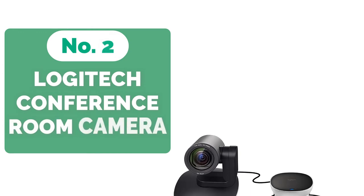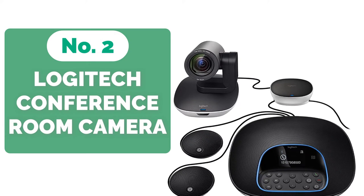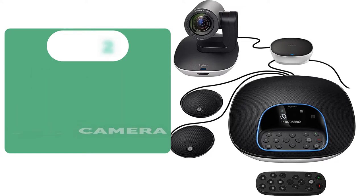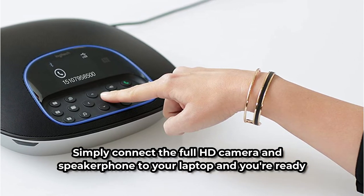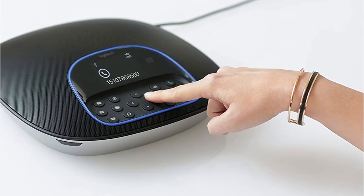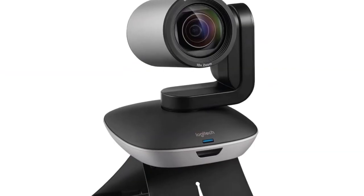Moving up at number two is the Logitech Group HD Video and Audio Conference Room Camera. The Logitech Group HD Video and Audio Conferencing System, billed as an economical alternative for bigger group conferencing situations, will transform any room into a conference facility. Simply connect the full HD camera and speakerphone to your laptop and you're ready to go. It's a wonderful recommendation with an easy plug-and-play setup that doesn't require any support from the IT department. It's compatible with most conferencing programs.